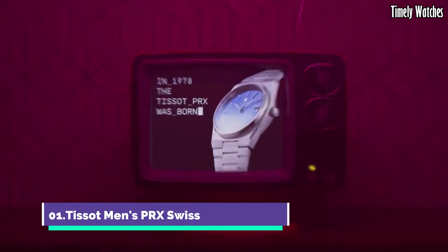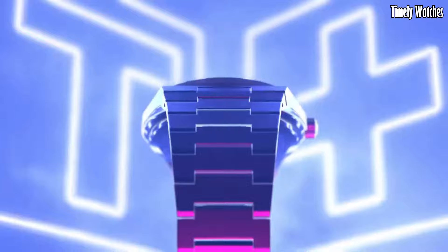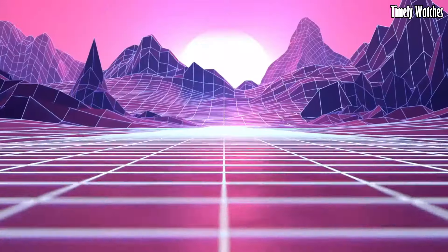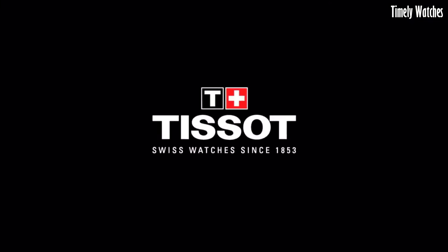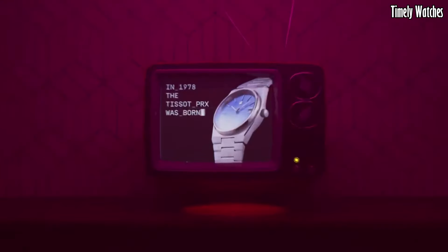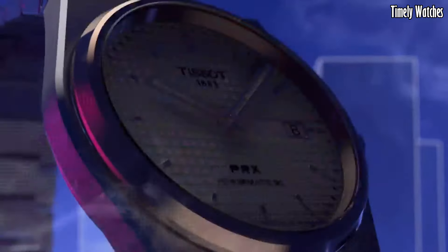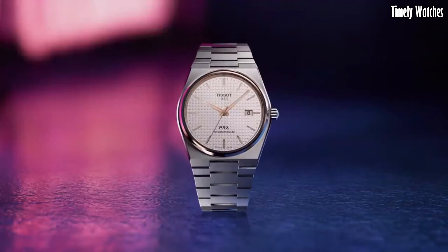Number 1: Tissot Men's PRX Swiss is a sleek embodiment of Swiss watchmaking excellence. Its stainless steel case and bracelet offer timeless sophistication, while the quartz movement ensures precision timekeeping. The black or blue dial boasts elegant simplicity with its silver-tone hands and markers.